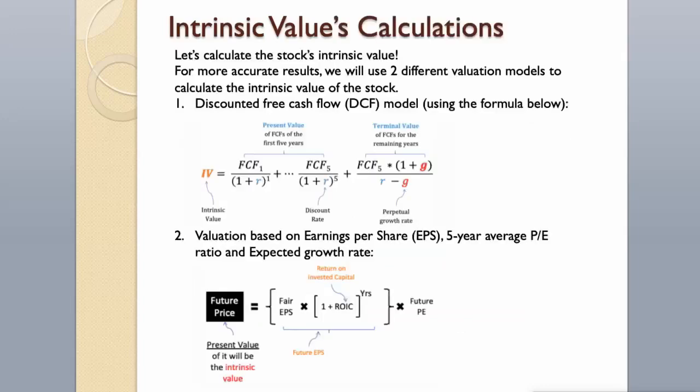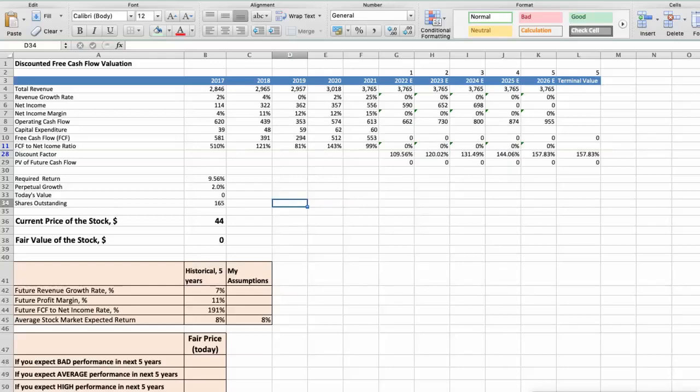For more accurate results, we will use two different valuation models to calculate the intrinsic value of the stock: first, the discounted free cash flow model using the formula below; and second, valuation based on earnings per share, 5-year average P/E ratio, and expected growth rate. First model: Discounted free cash flow valuation.